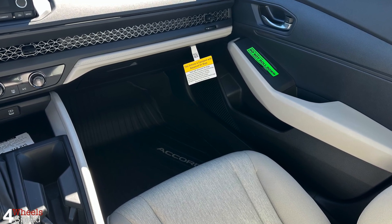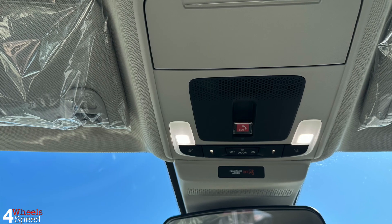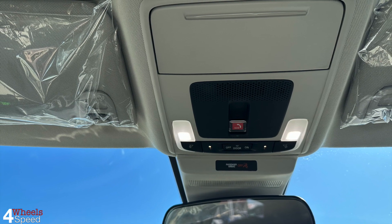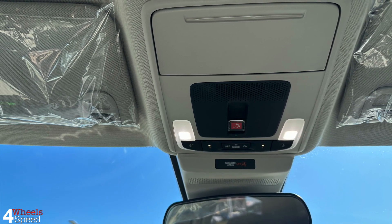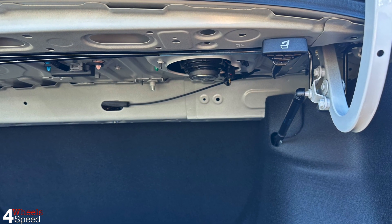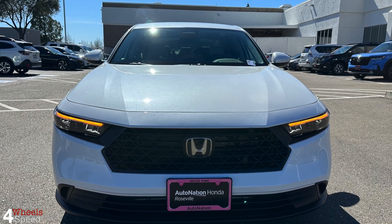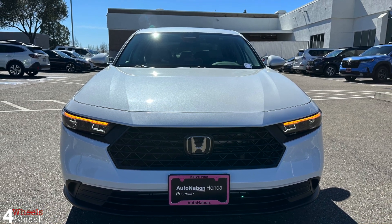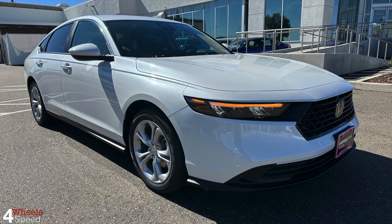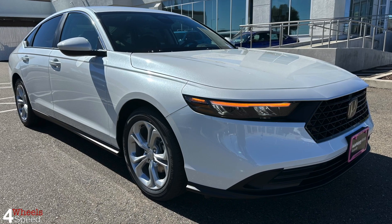If a car to you is transportation meant to get you from here to there as efficiently as possible, the 2023 Accord nails it. The hybrid powertrain returns great fuel economy, the new interior is a big step forward, Honda's complete suite of active and passive safety features are standard, and it has all the right optional amenities if you're willing to pay 30% more to get them. Base price starts at $28,390 and goes up based on the trim level you choose.